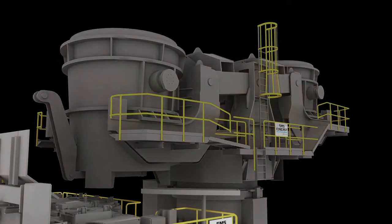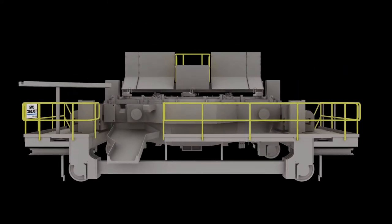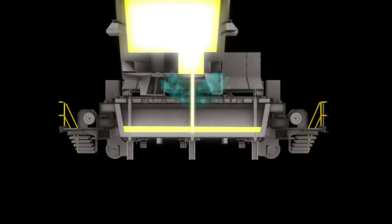When the ladle reaches over the top of the tundish, a refractory valve opens to allow steel flow from the ladle into the tundish. During this process, a physical shroud and inert gas protect the steel stream from oxidation.